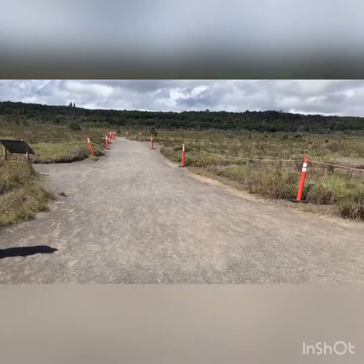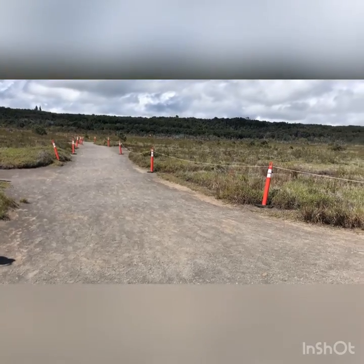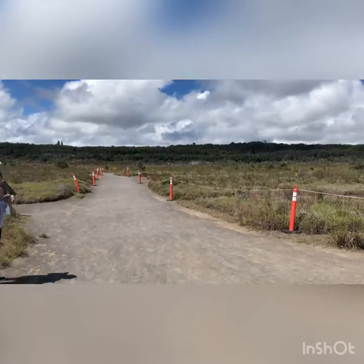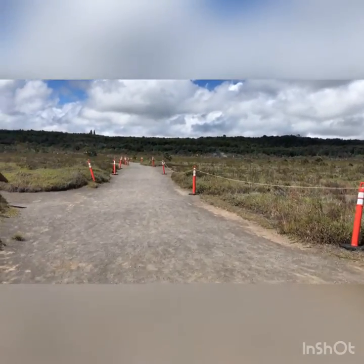So you guys, when we hike down this road — hike down that road — wrong road. Alright, see you guys when we get down there.